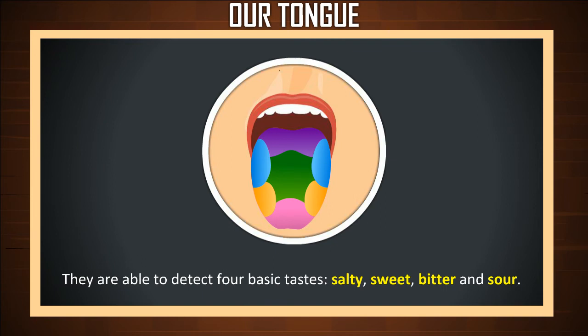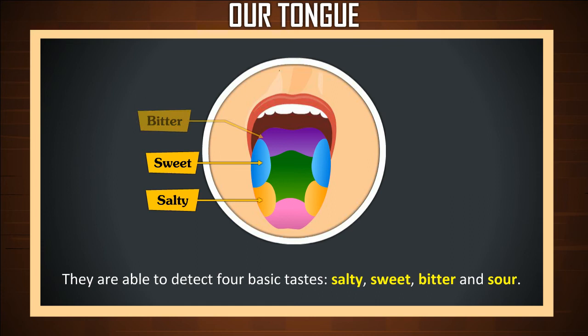They are able to detect four basic tastes: salty, sweet, bitter, and sour. This image shows where these taste buds are located.